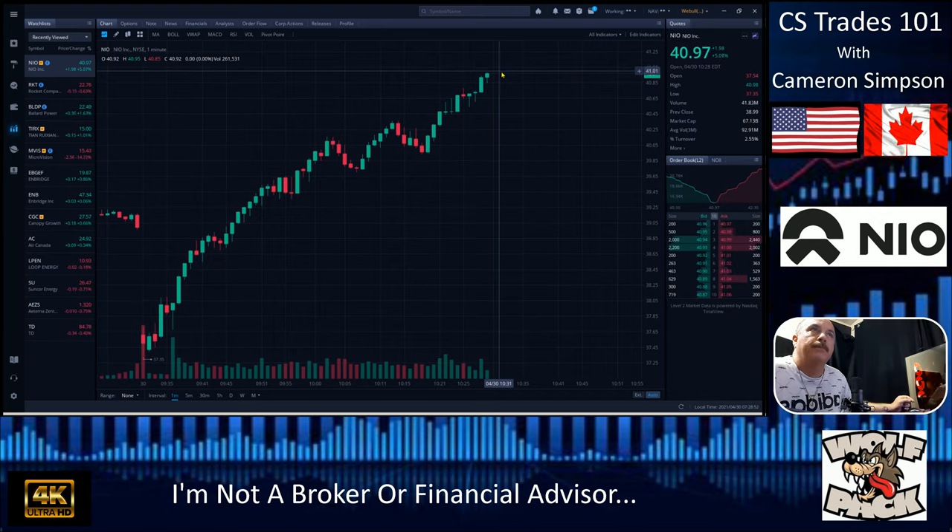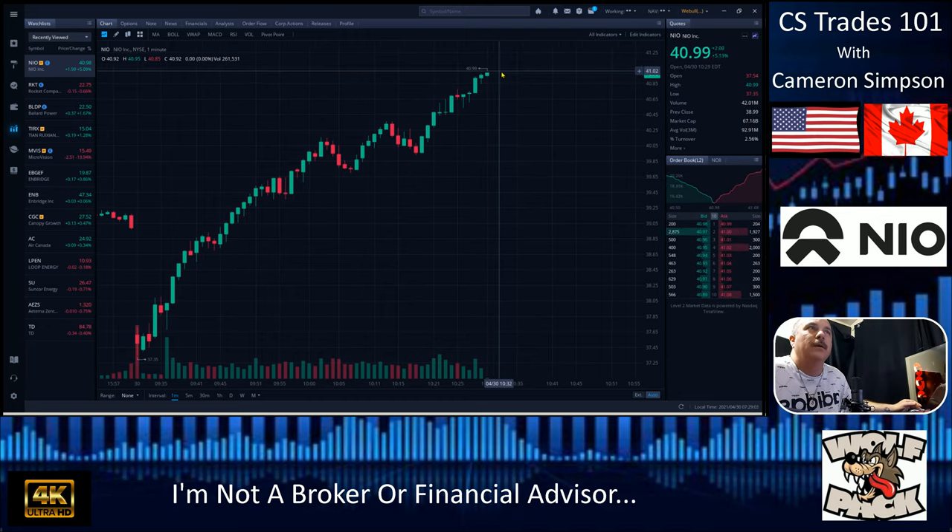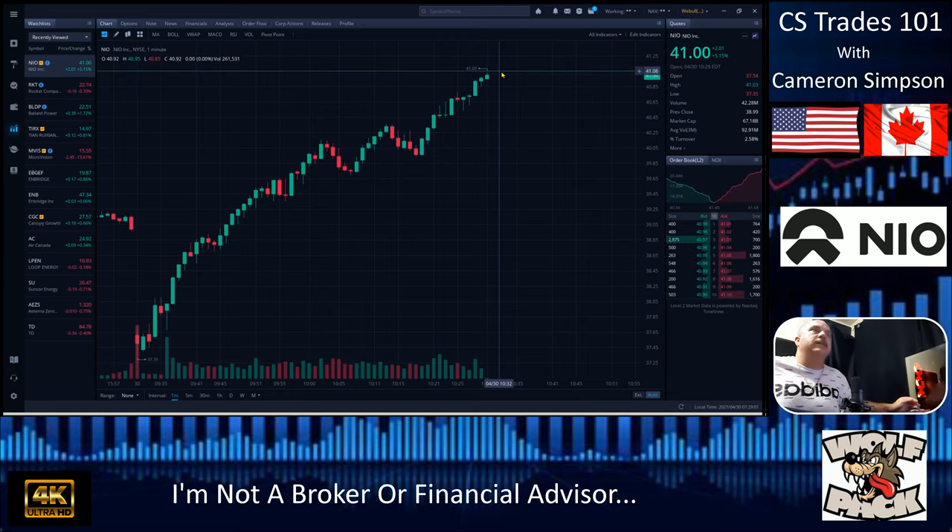We just broke the line of resistance — it's fighting, trying to drive it back down hard. We've got enough volume here to do this. We busted through that line of resistance. It's going — come on! Oh, it couldn't hold it. It's fighting hard. There's a lot of volume moving through here.